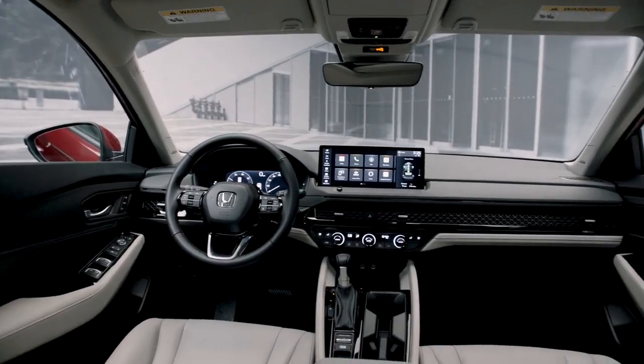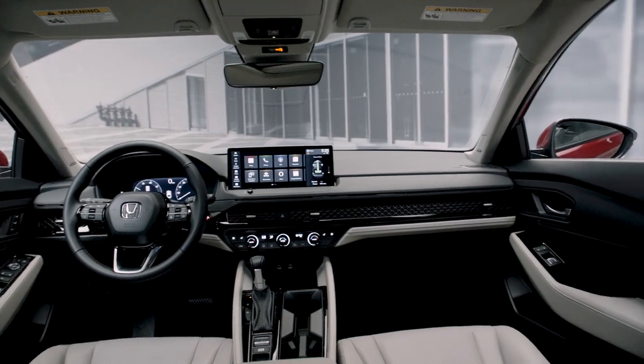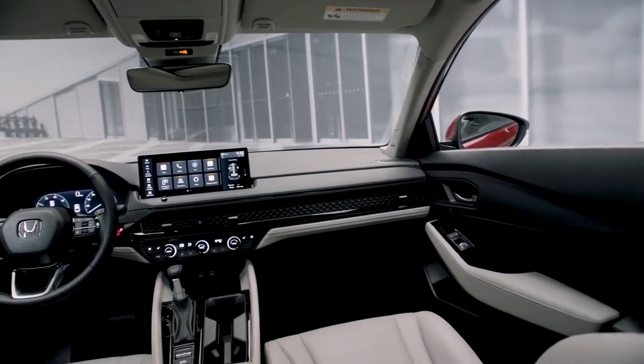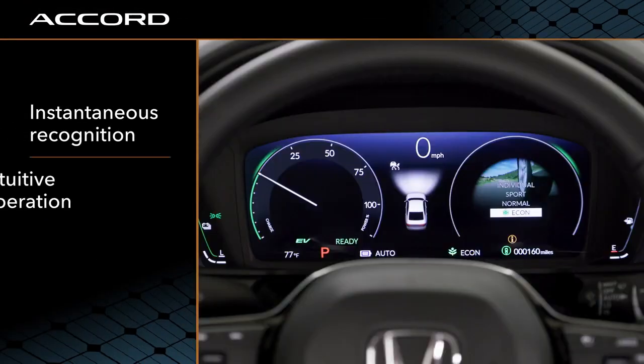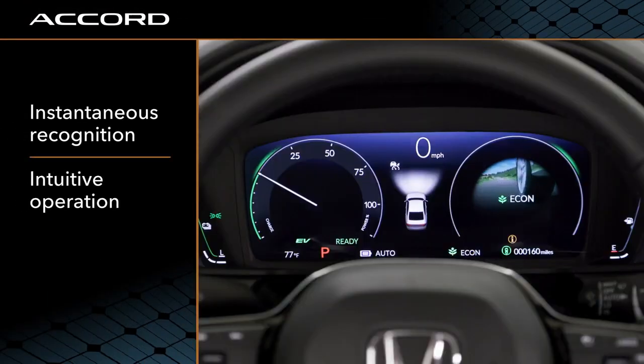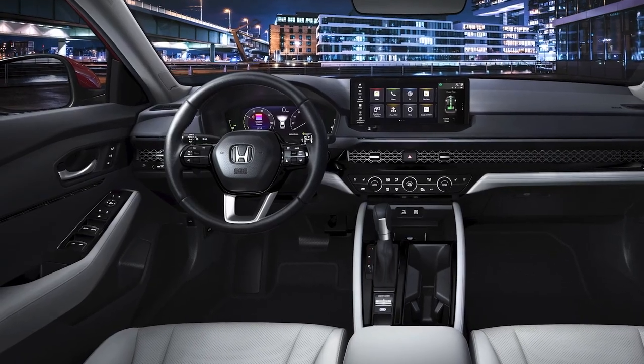The first thing you're going to really notice is that horizontal theme — it's very bold and wide. Everything is laid out extremely well. We like to look at it as instantaneous recognition and intuitive operation, so when you get in the car everything is right at your fingertips.